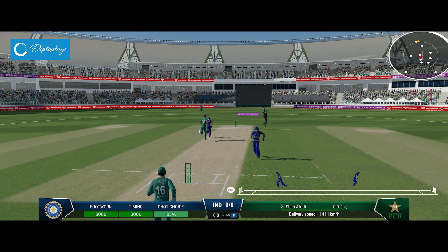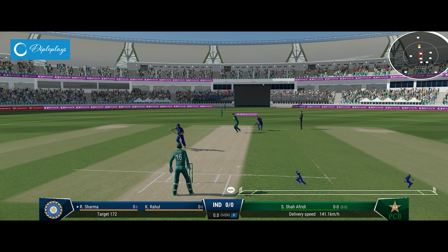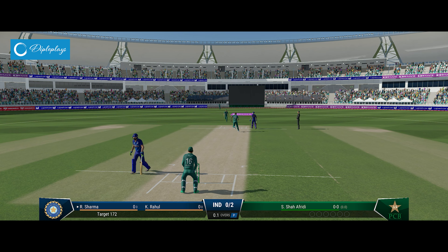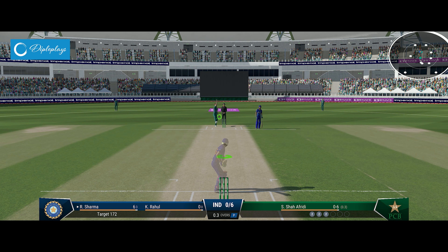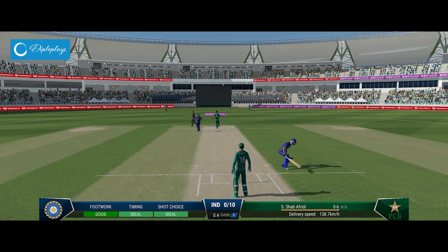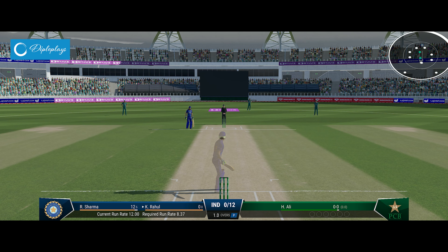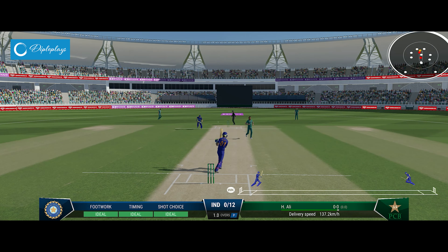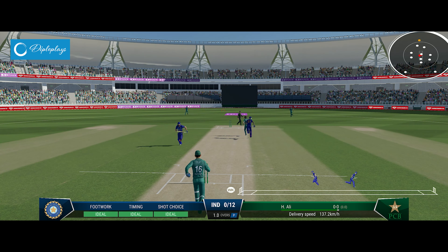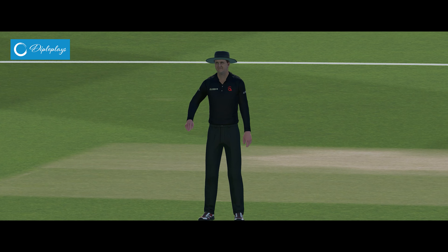The openers will need to get their eye in very quickly and get the scoreboard ticking over if they're to have any chance. They'll push hard — should get back for two. Off the mark nicely. Great shot through the gap. Ali, the right arm bowler, is coming into the attack from the south end. Brilliant shot that.